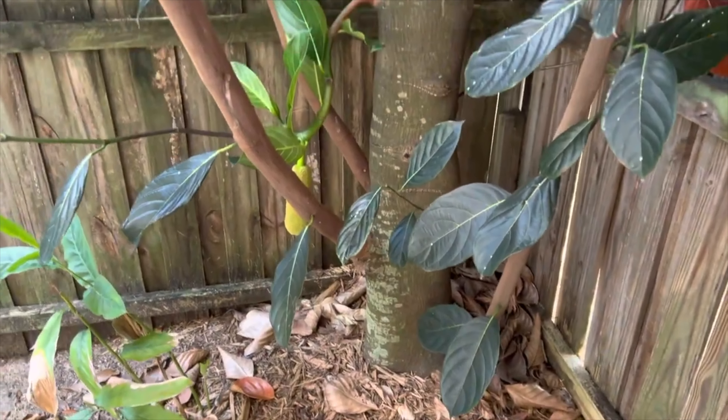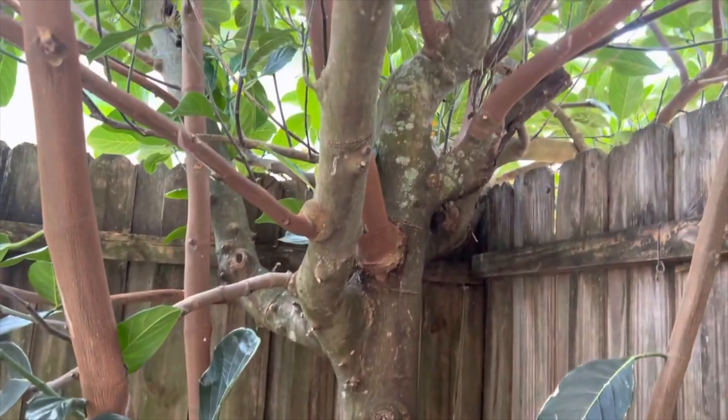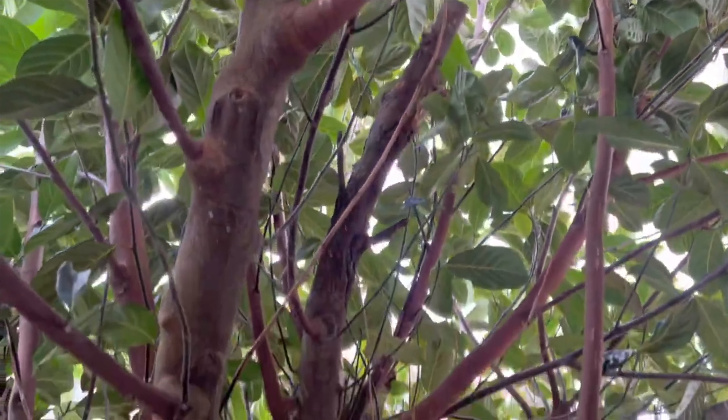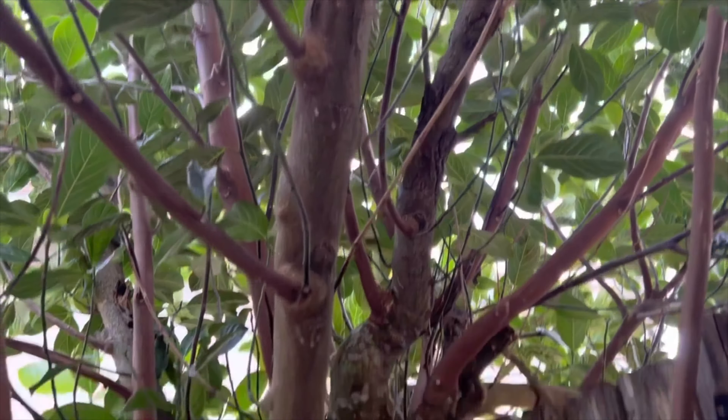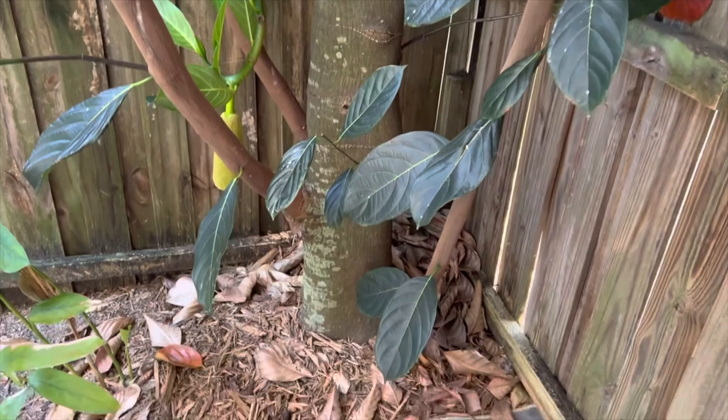The tree — pretty much we've been here three years and we've had to prune a lot. Probably going to have to prune some more after the season. It's really thick on the bottom though. A lot of new growth going on here. Just want to give you guys an update on our jackfruit tree — with fruit, finally.